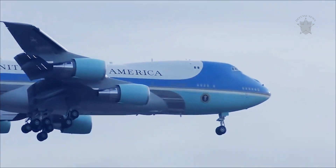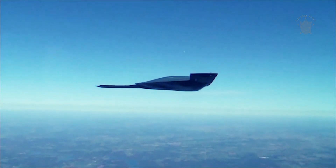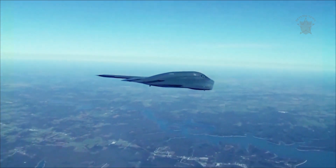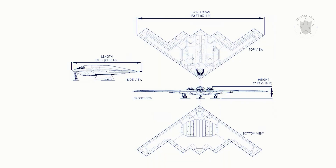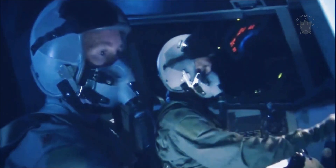Prior to the order for the new VC-25B Air Force One jet, the 21 B-2 Spirits ever built were the most expensive flying machines mankind ever created. Their design also represented an absolute revolution in aerospace technology, albeit one that is now nearly four decades old.